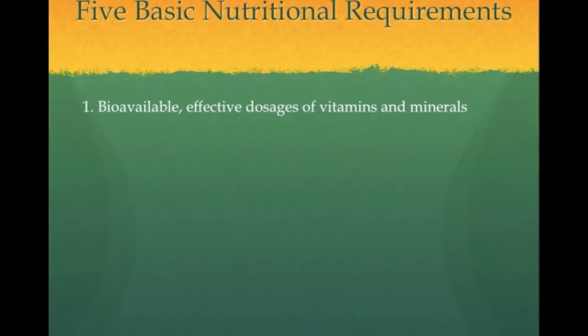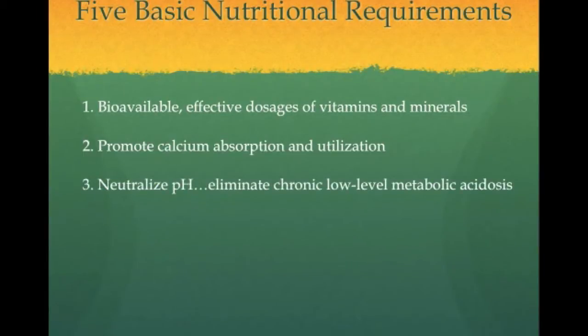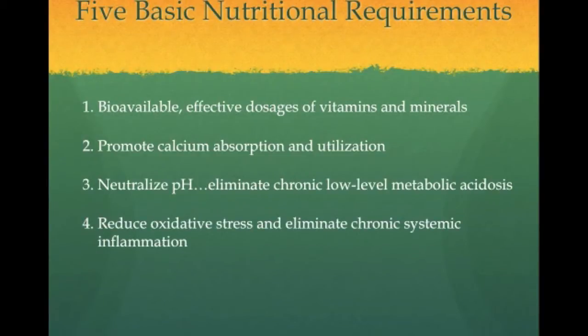The first of these needs is the need for bioavailable, effective dosages of bone-specific vitamins and minerals. Number 2, the need to promote calcium absorption and utilization and improve bone health. Number 3, the need to neutralize the body's pH balance and reduce the destructive effects of chronic low-level metabolic acidosis. Number 4, the need to counter the destructive effects of oxidative stress and chronic systemic inflammation — you can do this by reducing the pro-inflammatory cytokines. Number 5, you need to normalize the molecular signaling between the immune and the bone remodeling systems.